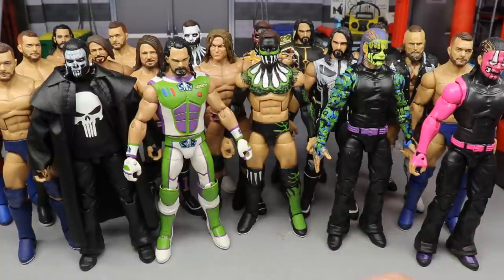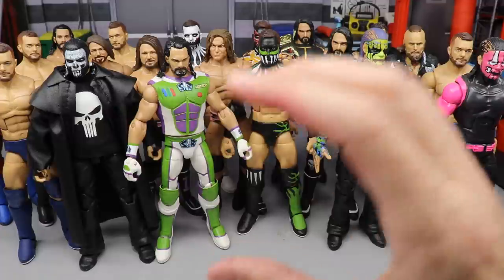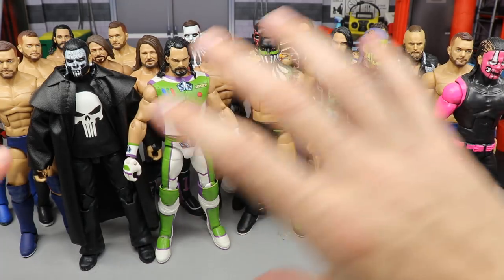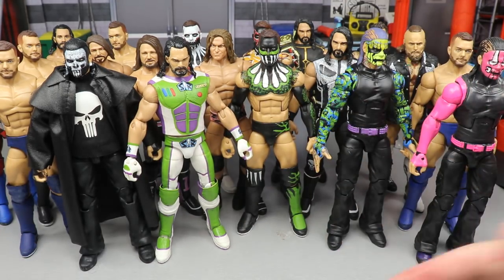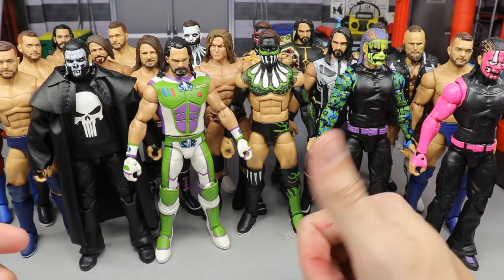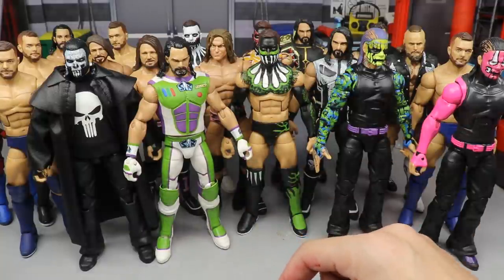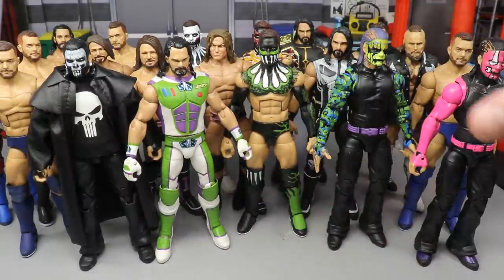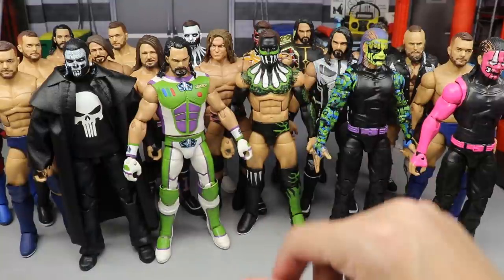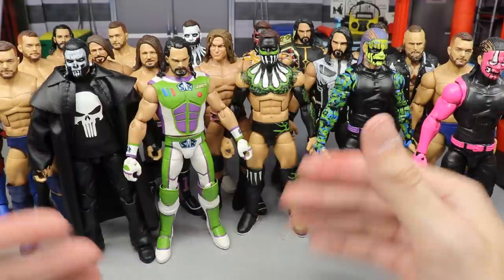You guys are going to see this on display in just a second. I think I've created my best custom overall. I'm going to showcase that today and you guys can tell me down below. I tried to limit it to figures that only I did — some of these Finn Bálors have decals, this Seth Rollins has the Buzz Lightyear imagery and Space Ranger logos — but everything you see was hand-painted by me or had a couple decals applied.